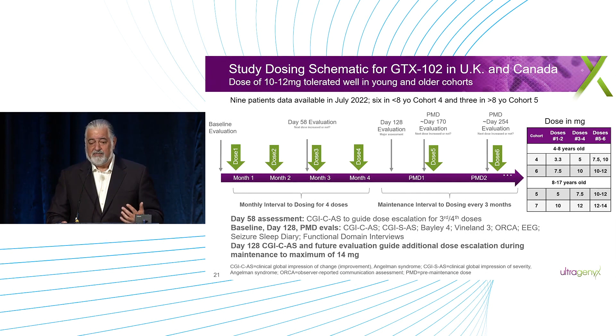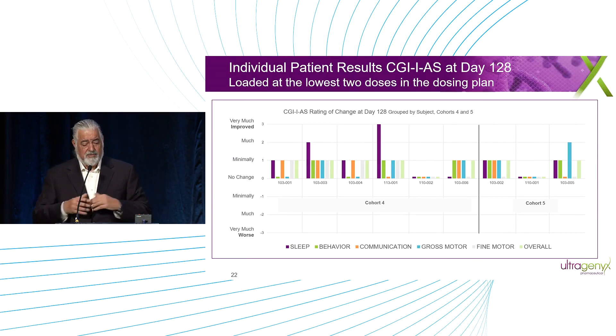Looking at the CGI — the Clinical Global Impression score — this is now being conducted outside the US, in Canada and the UK, with different investigators scoring. Among the nine patients with data at that time, those that responded showed improvement across four domains. Particularly, two with sleep and one with communication had improvements of 2+ or better. We were very encouraged. Some patients didn't respond — there are two not responding — but there's enough multi-domain response and detail in what parents are describing to give us confidence.